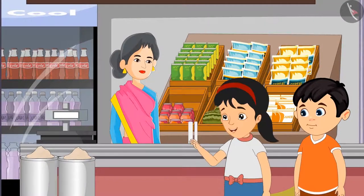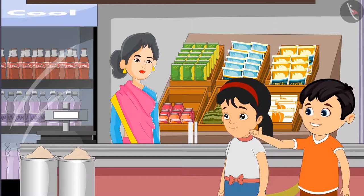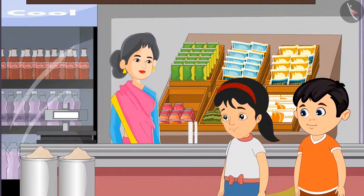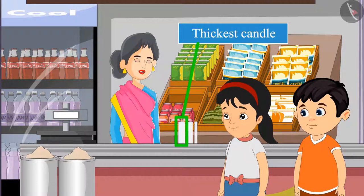Chotu, will this thick candle burn all night? Pinky, let's take a candle thicker than this. Let's take a candle thicker than this. Aunty, please give us the thickest candle. Here you go children. This is the thickest candle.